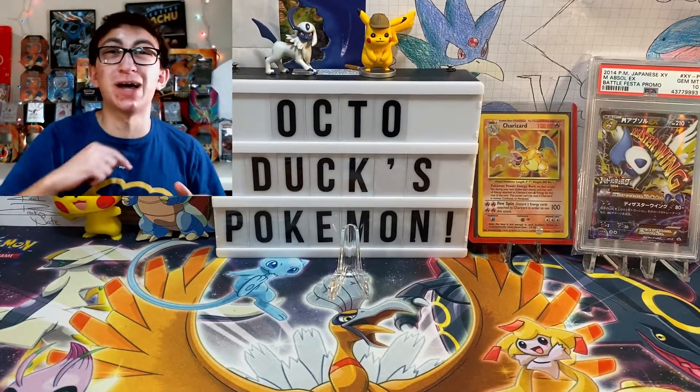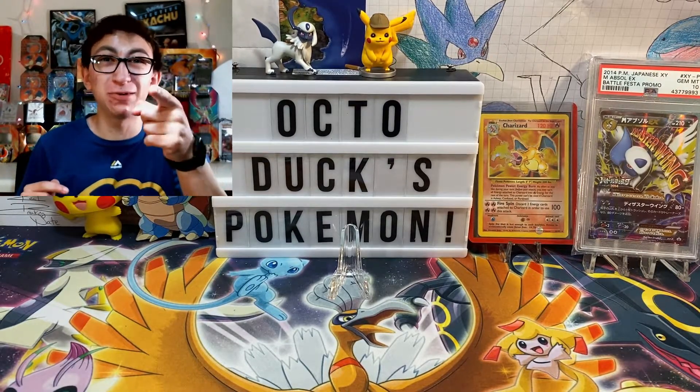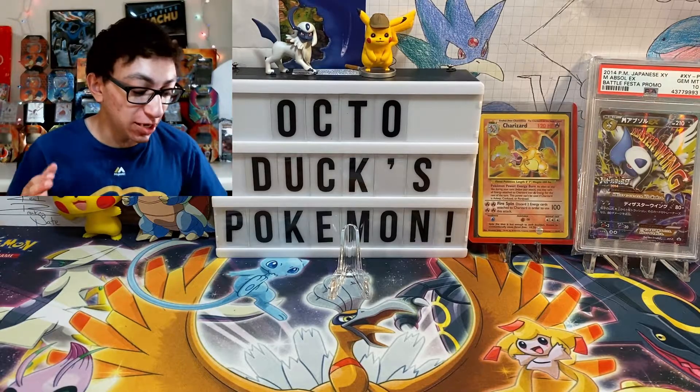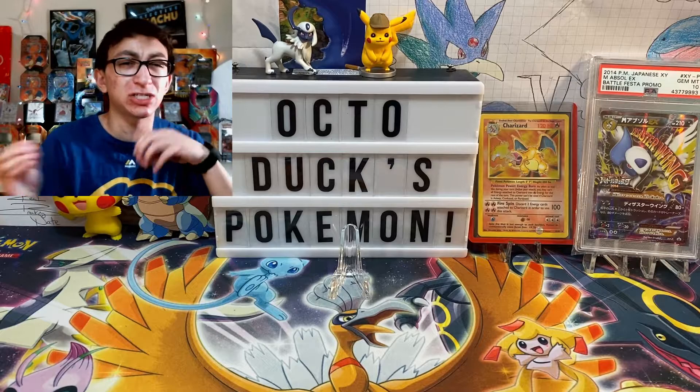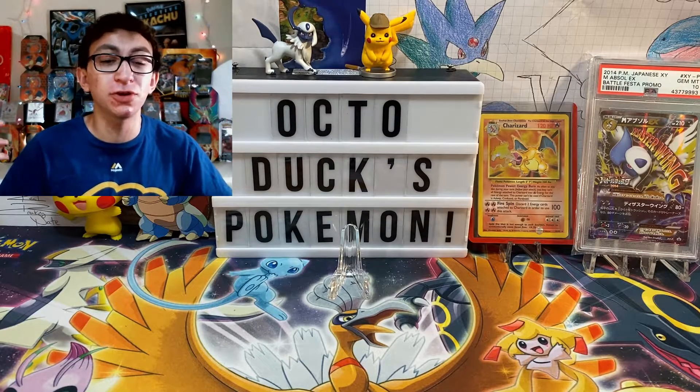Ladies and gentlemen, boys and girls, welcome to Octeducts Pokemon. My name is Zach, you can just call me Ducky, and in today's video we are going to be doing a little bit of an opening, a little bit of an update on the sealed collection, a little bit of an update on everything.